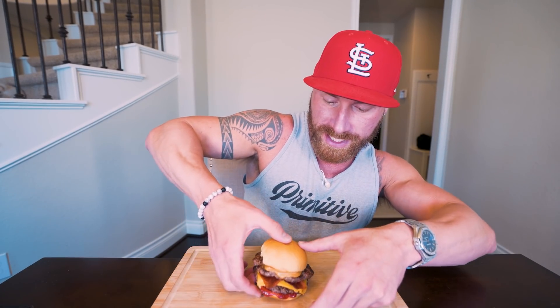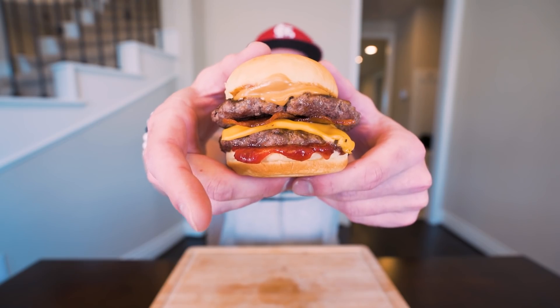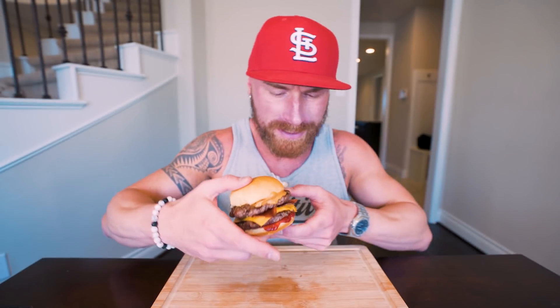I've been looking forward to this all freaking day. Let's get in here. You already know what we got — look at that. Meat, cheese, peanut butter, bacon, jelly. Come on now. I'm going to take that picture-perfect bite right here in the front. Y'all ready? Three, two, one. This is such a unique combination of flavors, but it's a banger. It tastes like a double cheeseburger with bacon, but the peanut butter and jelly just does something on the back end that I can't explain.